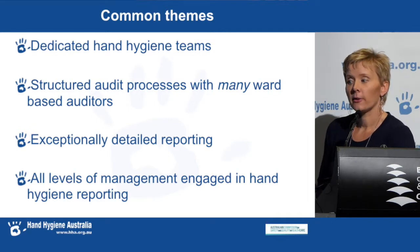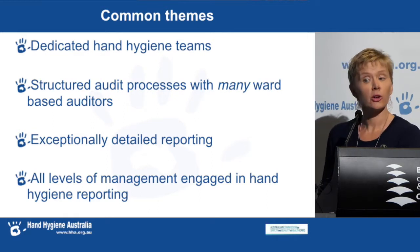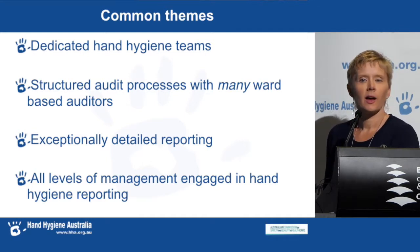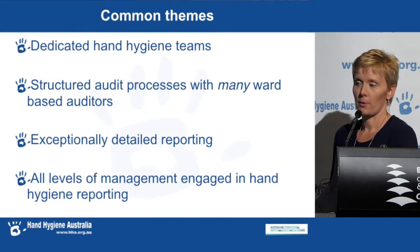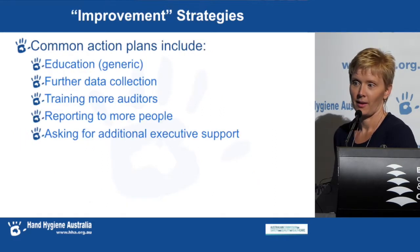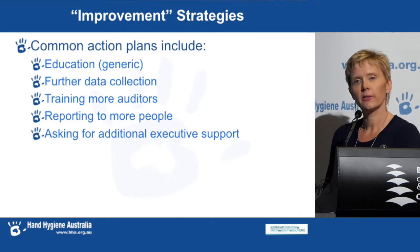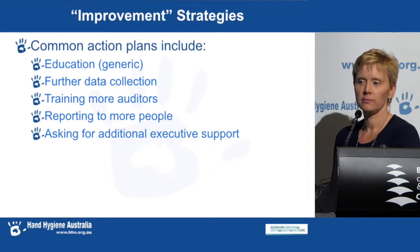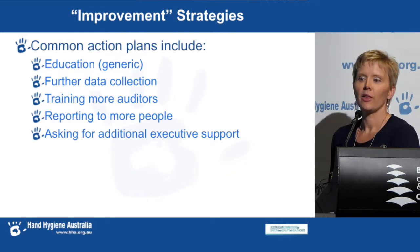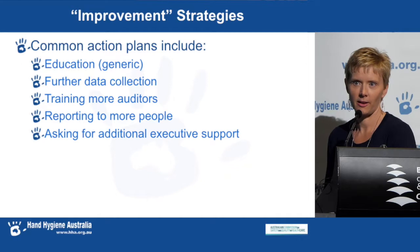The common themes we've found from our site review visits: each site has dedicated hand hygiene teams, a structured audit process with many ward-based auditors, and exceptionally detailed reporting. All levels of management are engaged in hand hygiene reporting. We've also found that the improvement strategies or action plans in place are very similar across sites — they include having education, further data collection, training more auditors, reporting to more people, and asking for additional executive support.